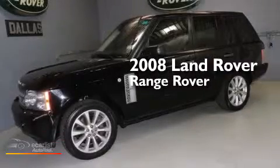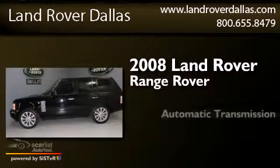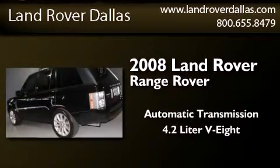This is a 2008 Land Rover Range Rover. This SUV has an automatic transmission and a 4.2-liter V8.